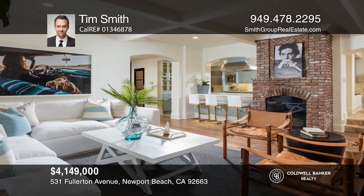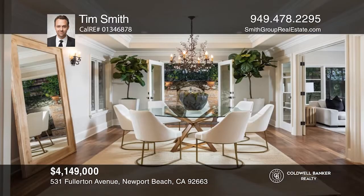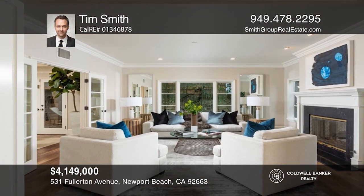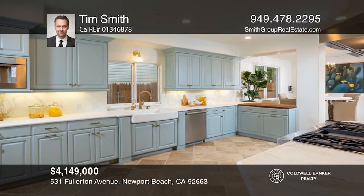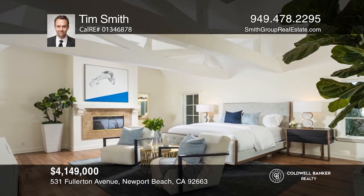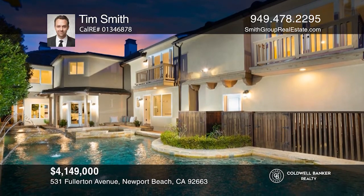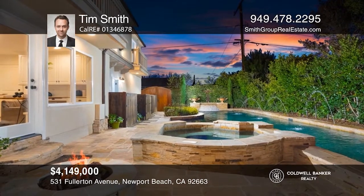Nestled within Newport Heights, this up-to-the-minute estate is in a class of its own. The centerpiece of the approximately 5,170 square foot interior is a brick fireplace servicing the main living area. You'll also find a step-in wine cellar, formal dining room, an expansive office area, and a gourmet kitchen with top-of-the-line appliances, a built-in espresso maker, and a butler's pantry. Two staircases lead up to all four bedrooms, including the owner's suite with a fireplace. Ideal for entertaining, the backyard hosts a lap pool, two fountains, and a fire pit. For a private tour, call Tim Smith.